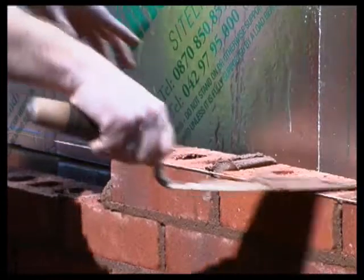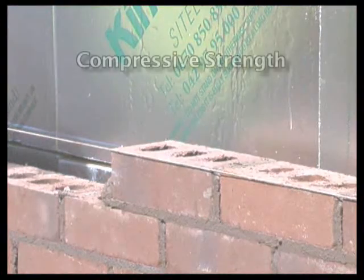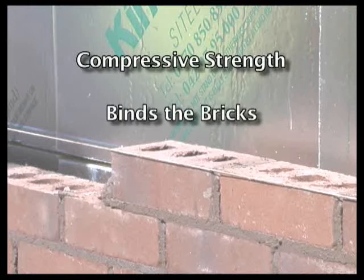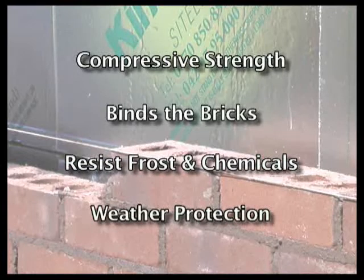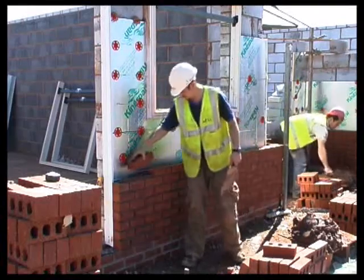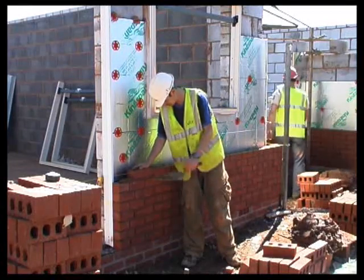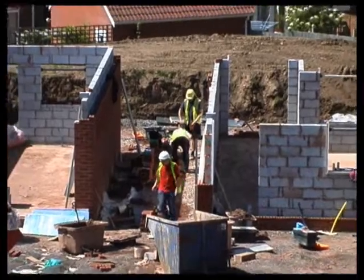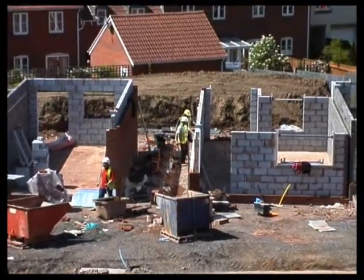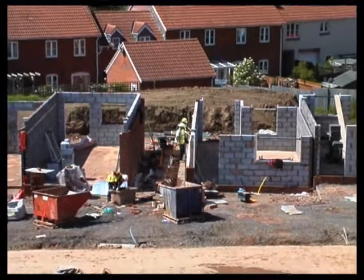A good mortar will have adequate compressive strength, ensure the wall acts as a single structural unit, resist frost and chemical attack, and keep out wind and rain. Mortar can also have a significant effect on the appearance of the building. In recent years, the use of pre-mixed mortars has become common — these are delivered to site in sealed containers ready for use.